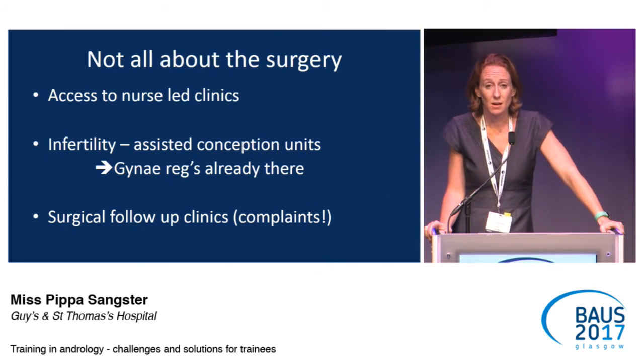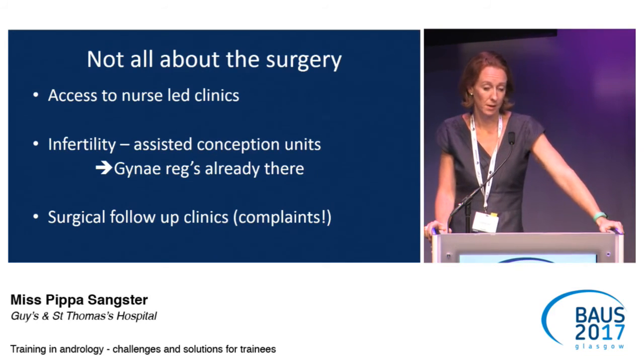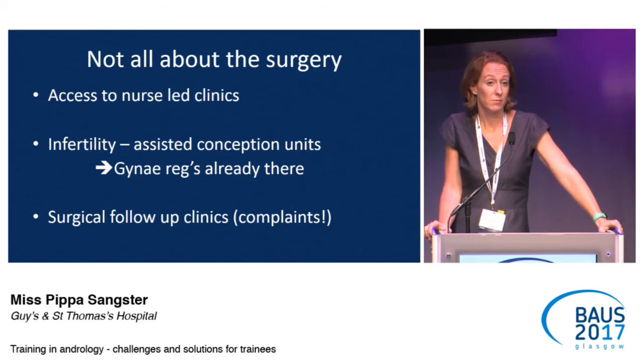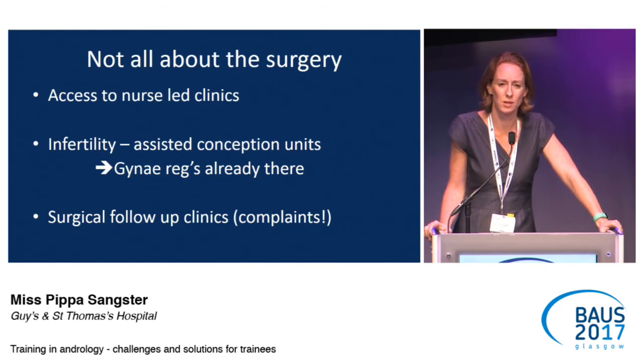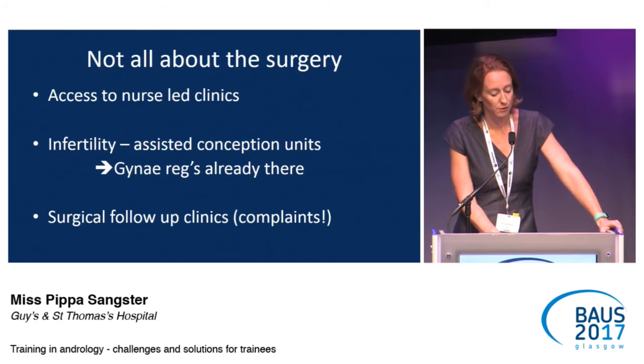The infertility centres around the country already have gynaecology registrars in them — we need to get urology trainees in there as well. Regarding surgical follow-up clinics: funding is difficult, but if trainees could see their own patients post-operatively — even for simple things like circumcision — seeing what patients are unhappy with and why, that's the most important learning curve for trainees.